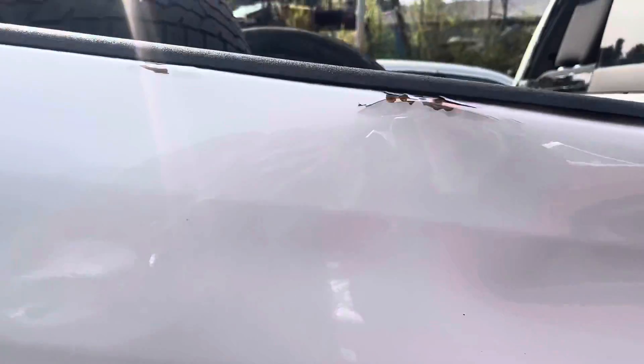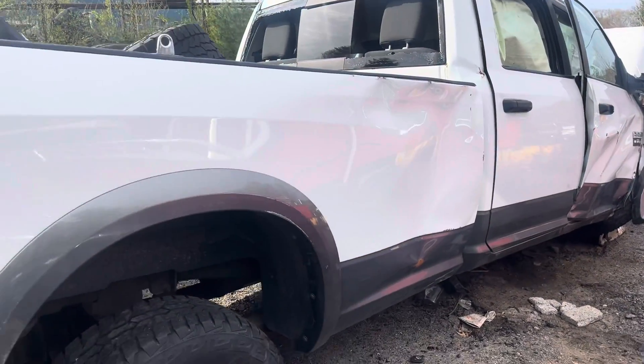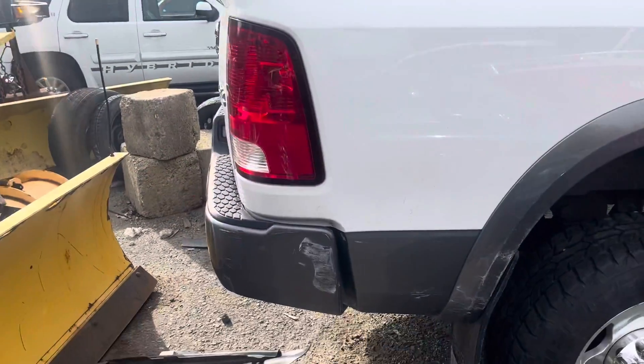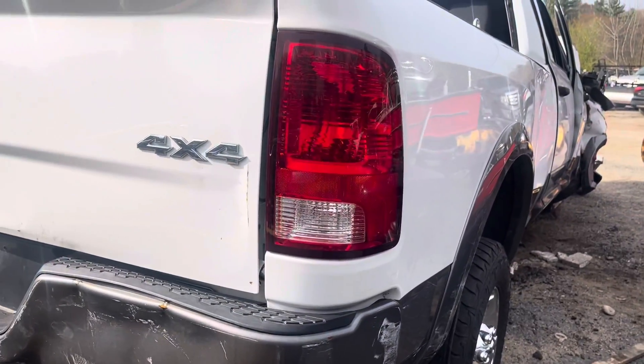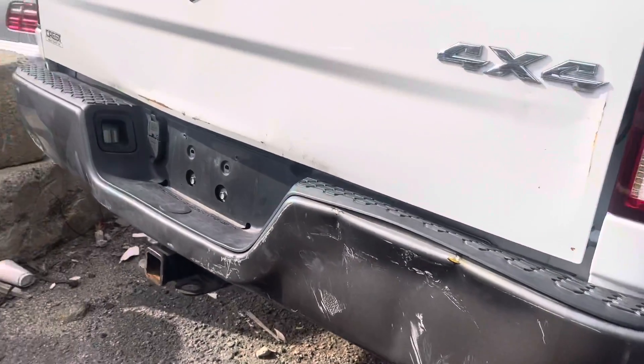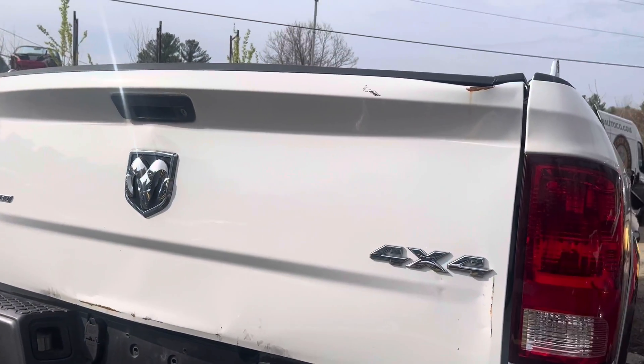Bed has some dents on the side right here — bed could be usable. Rear bumper, same thing, little dents. Tail lights are good — this tail light's good. Bed, same thing, it's in rough damage but still usable.